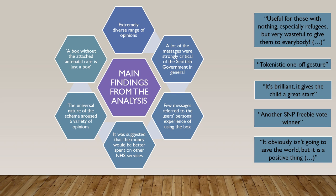Since the forum users were anonymous, it remains unknown whether they were eligible to receive a baby box or whether they were resident in Scotland at all. Importantly, very few messages referred to the user's personal experience of using the box. One of the most commonly expressed criticisms was that the scheme was a waste of money.